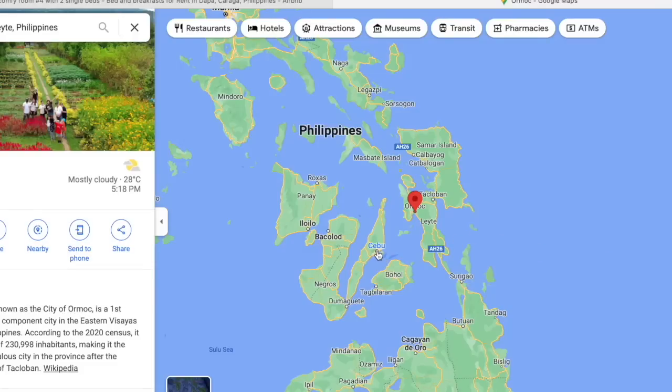The girl in Ormoc — for reference, I was in Cebu at the time, and she was right there in Ormoc, so it would have just been a quick ferry. She was probably the most forward of any girl I talked to. She sent me nudes, which is very unusual in the Philippines. She was living with her family — five brothers — had never had a boyfriend, but was open about not being a virgin. She told me the details, but this is a family channel so we won't get into it.